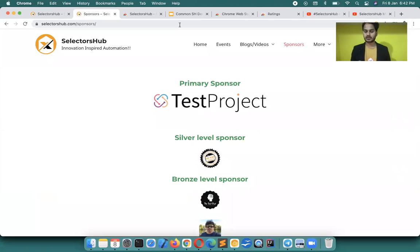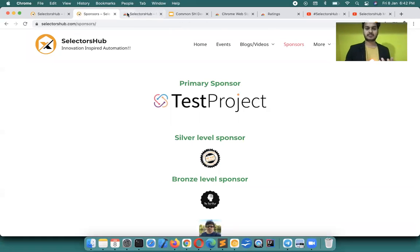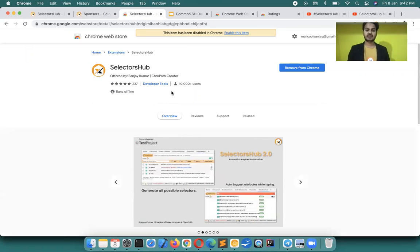After that SelectorsHub kept growing and growing. In just about a month it became the number one best CSS selectors tool and best XPath tool. We now have more than 10,000 active users and more than 20,000 downloads across all browsers.